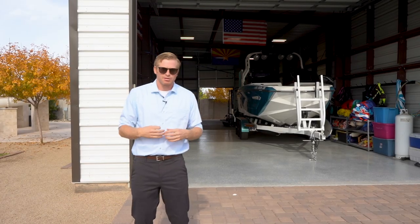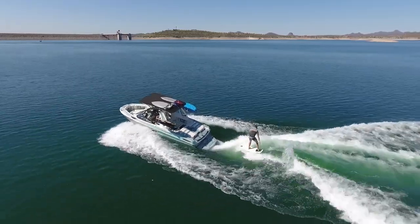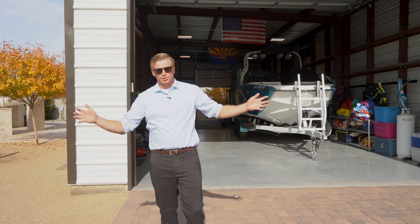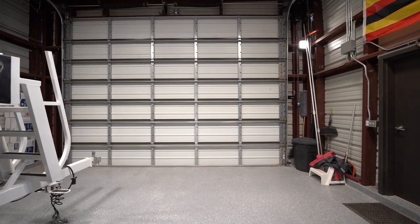As an avid boat user, this just makes it easier — one less obstacle between me and getting out to the lake. This garage door is huge: 13 feet tall by 18 feet wide, which makes it easy to get many different types of toys into this boat garage or shop.